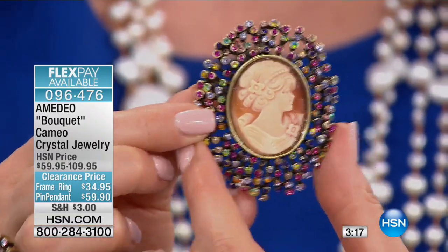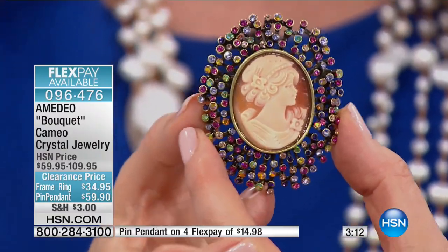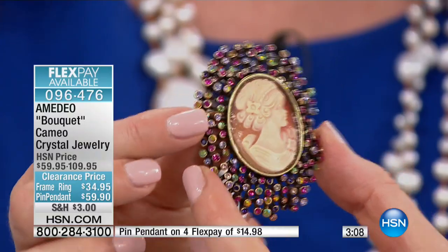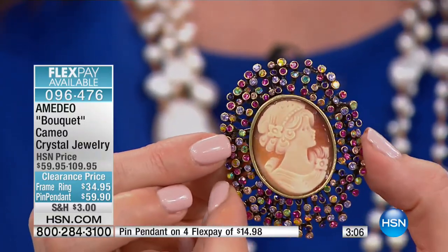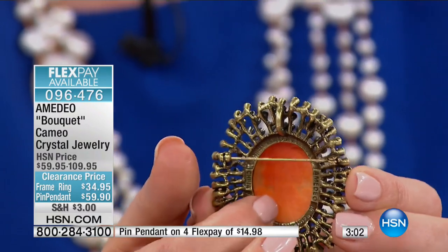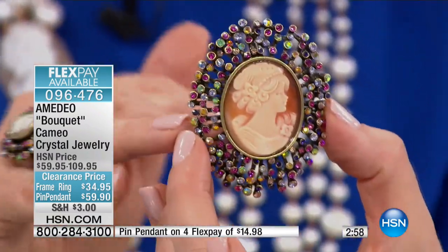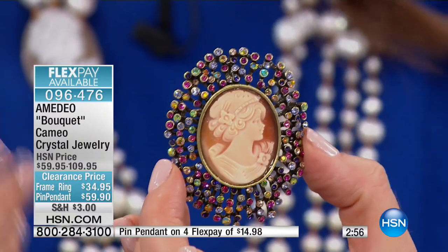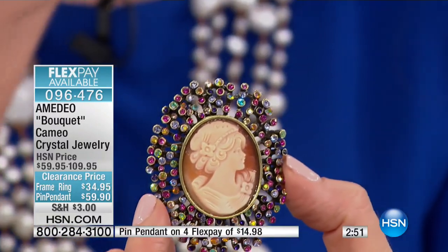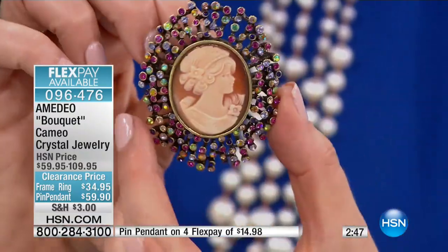That spray of gorgeous colorful crystals — these look like genuine peridots and amethyst and rhodolite and blue topaz. It looks like genuine gemstones haloing that giant beautiful cameo, all hand-carved, with an antique finish. There is a modern sense to this, a modern freshness — this is nothing like your grandmother's cameo.